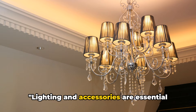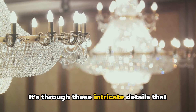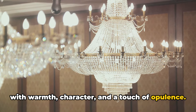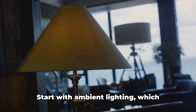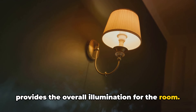Lighting and accessories are essential elements of a luxurious ambiance. It's through these intricate details that we breathe life into a room, filling it with warmth, character, and a touch of opulence. Let's talk about lighting first. Layered lighting is a key element in creating a luxurious ambiance. Start with ambient lighting, which provides the overall illumination for the room.